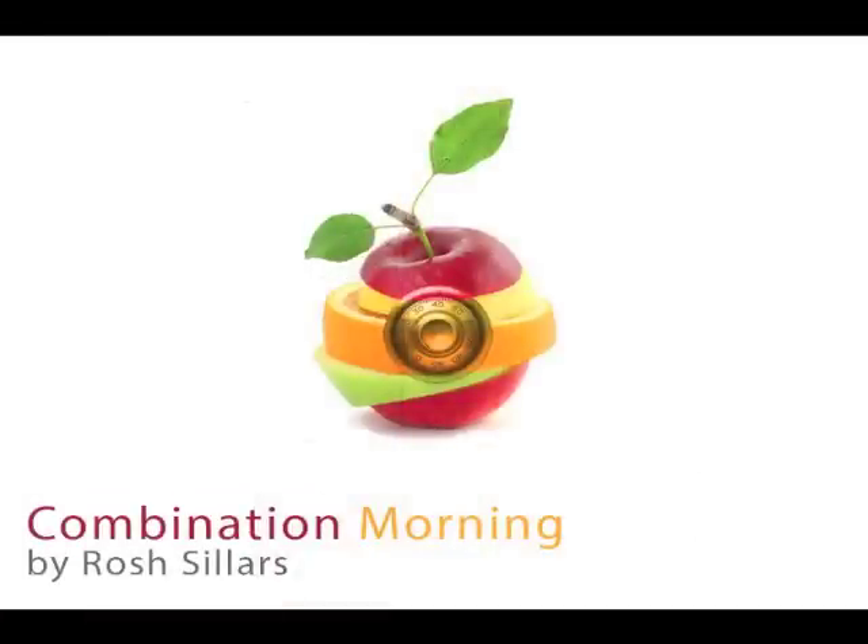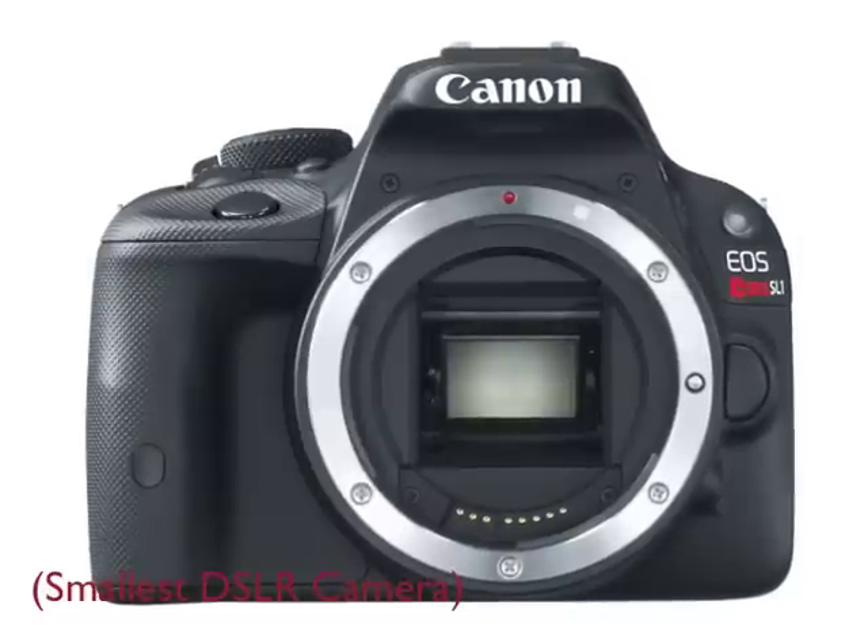I'm Roche Sillers and welcome to your Morning Combination. So what's on tap first? Well, that would be Canon. They announced the other day the world's smallest camera, the Canon SL1.